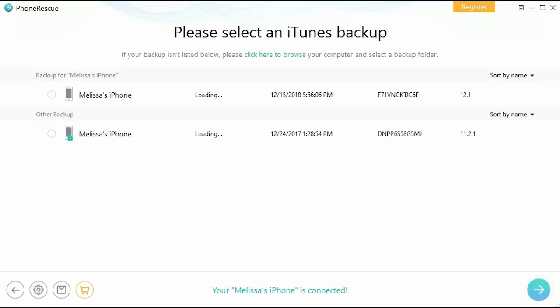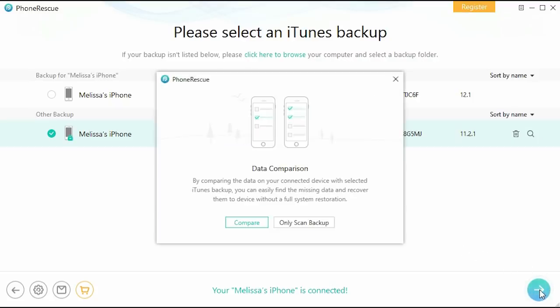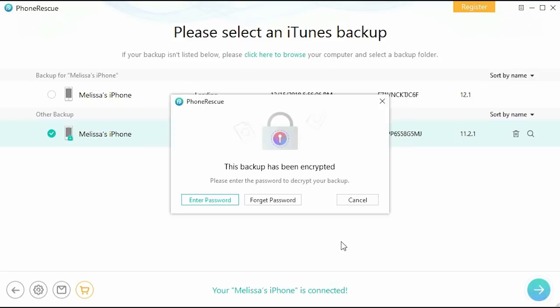PhoneRescue has all the technology to quickly ensure that your lost data is found successfully, while being simple for anyone to use. With its constant innovations, PhoneRescue makes data retrieval convenient and personalized to your needs. Download PhoneRescue today for free and check out their new voting campaign for iOS 13 using the links below.